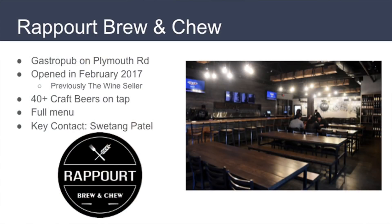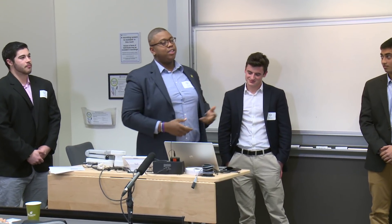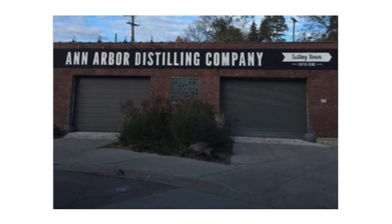Our client project for the term was with Rapport Brew & Shoe. We worked with Panera Bread — this is the actual picture of our restaurant. We're going to discuss what we've been working on this semester with the Big Salad. This is our final presentation for our problem-solving strategies for Ann Arbor Distilling Company. When I read that we were going to be teamed up with different clients to help them solve actual problems that they're having, it was a huge draw for me.